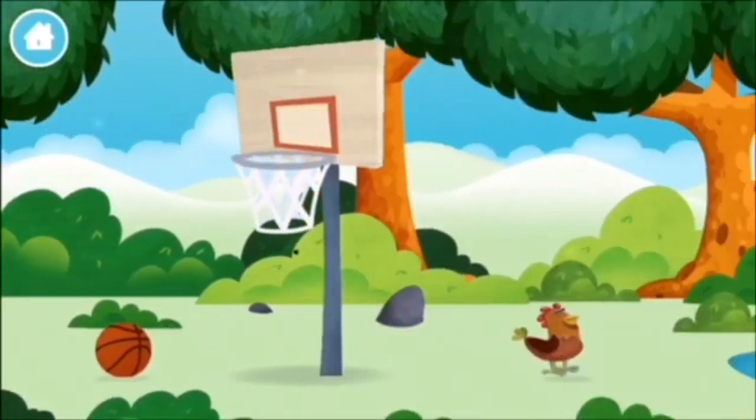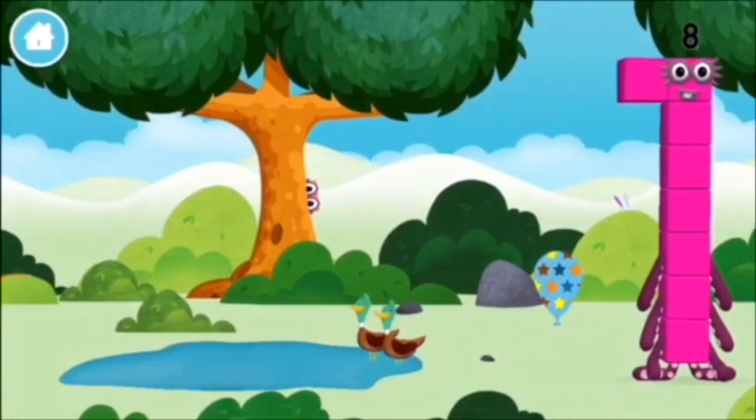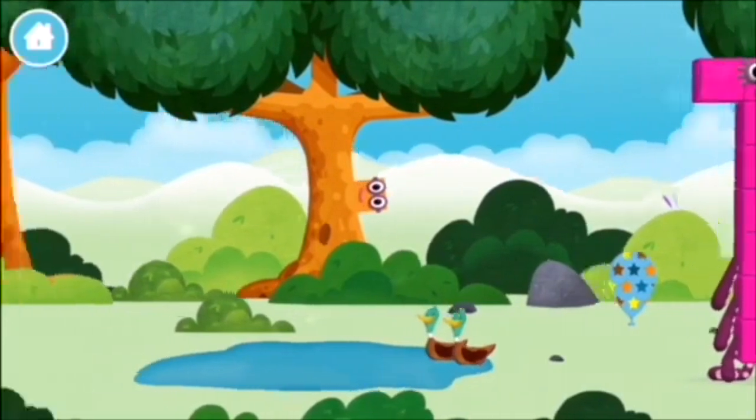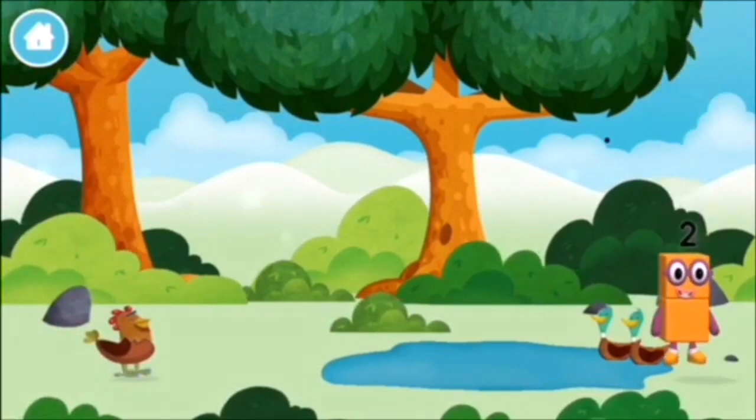One mole digging a hole! A chicken! Two ducks swimming in a pond! Which number block did you find?